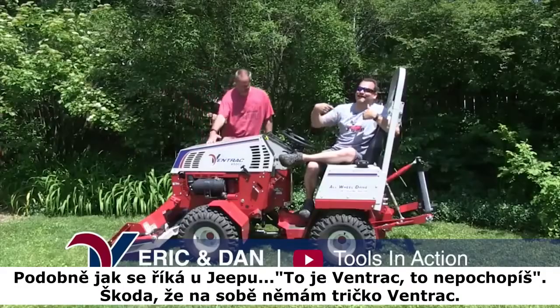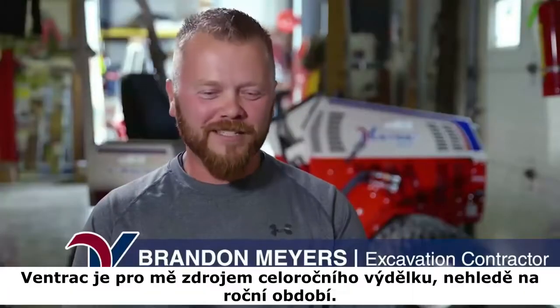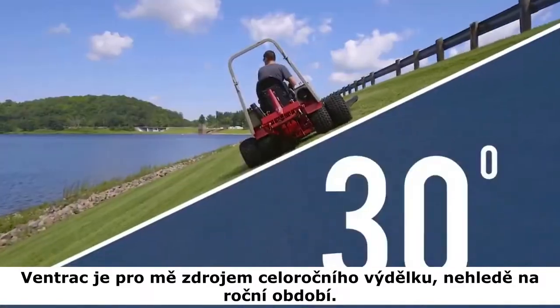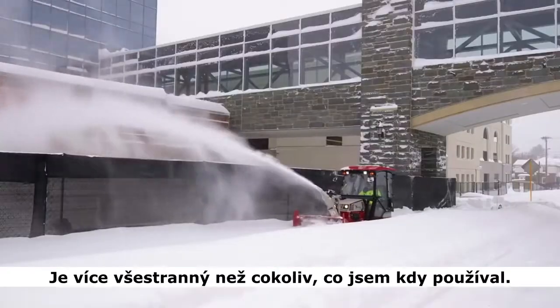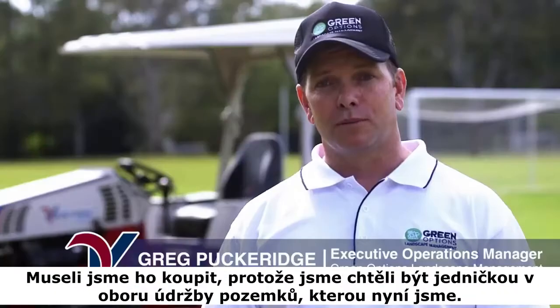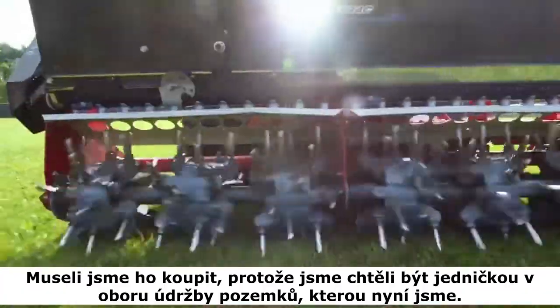I'm even wearing a Ventrac shirt. My Ventrac is a year-long source of income for me. There are no down days. It doesn't matter what season — it's more versatile than anything I've ever owned. We had to buy it because we wanted to be the industry leader in contracting and outsource maintenance, which we are.